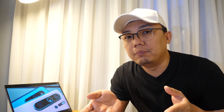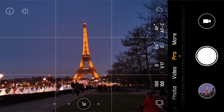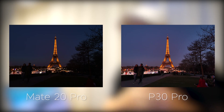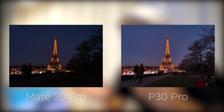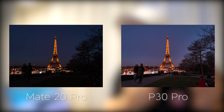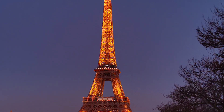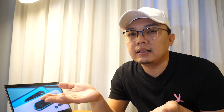What makes the super spectrum sensor so amazing is basically its low-light performance. I was able to capture an even sharper shot when doing a side-by-side comparison with the Mate 20 Pro — there's actually a leap of improvement compared to the Mate 20 Pro.